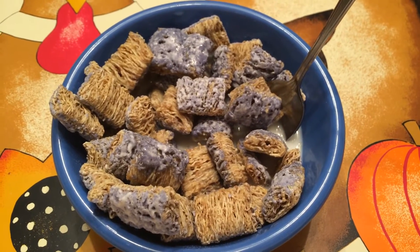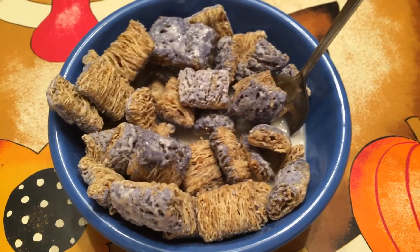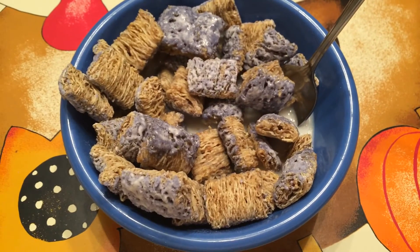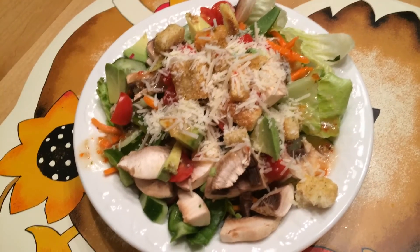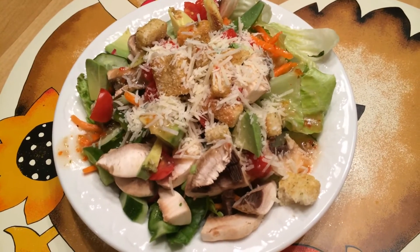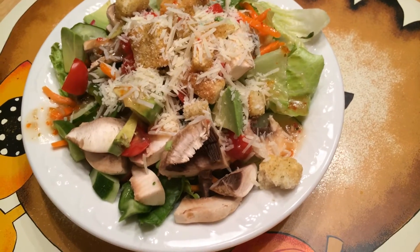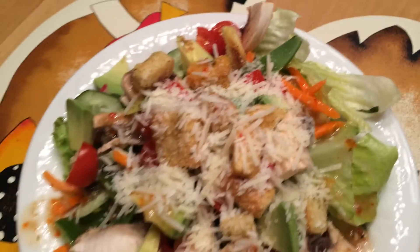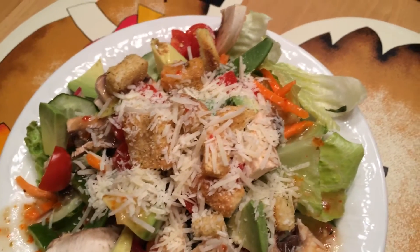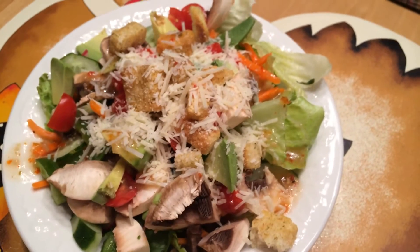Hello! It is Tuesday night and guess what's for dinner? You guessed it — Mini Wheats! And Daryl's having a salad with mushrooms, cucumber, avocado, tomato, croutons, carrots, snap peas, and green pepper, with Italian dressing and Parmesan cheese.